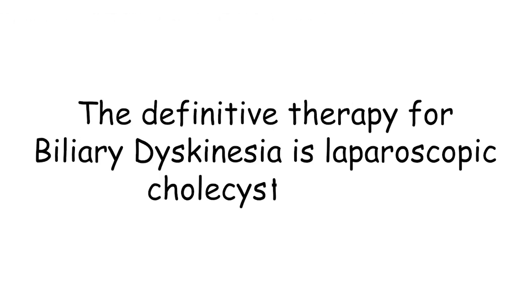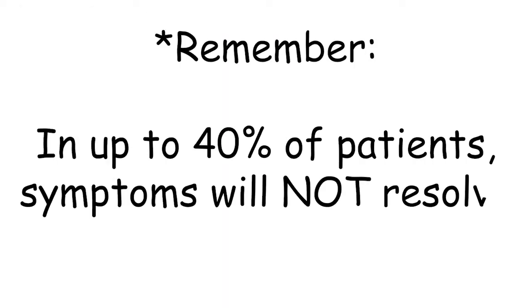The definitive therapy for biliary dyskinesia is laparoscopic cholecystectomy. This, taken in addition with risks of surgery, is a very significant consideration for all families. In up to 40% of patients, symptoms will not resolve after cholecystectomy. As a result, I have a very frank discussion with my patients and their families about this fact and warn them that in addition to the risks and benefits of surgery, there may be another source of their discomfort.